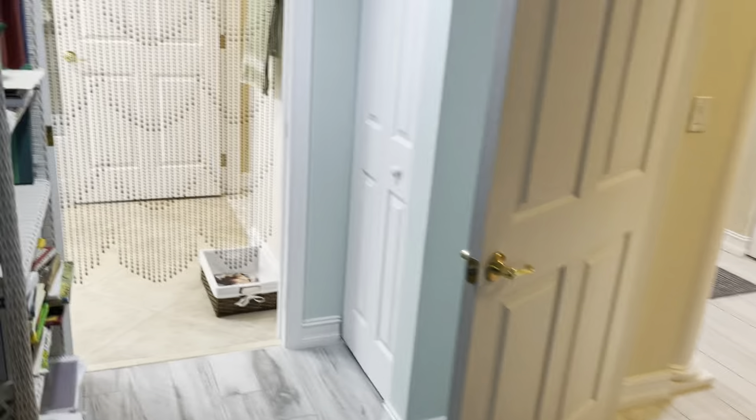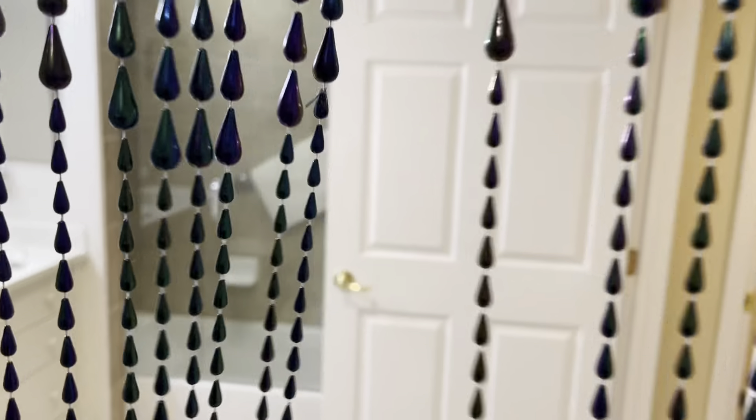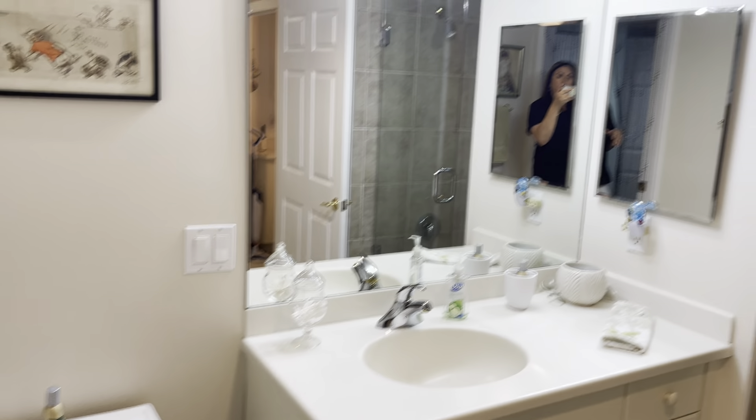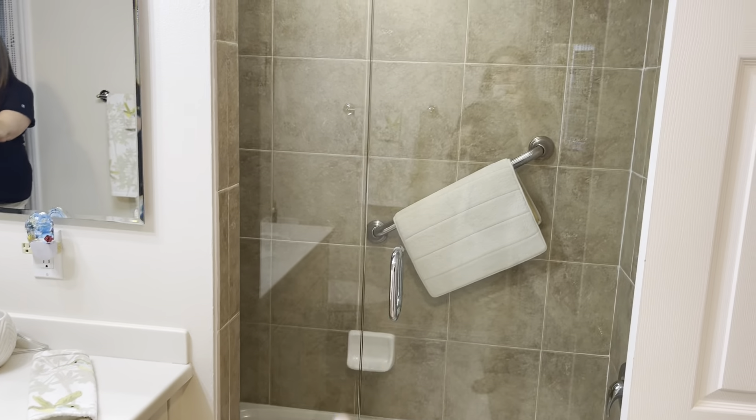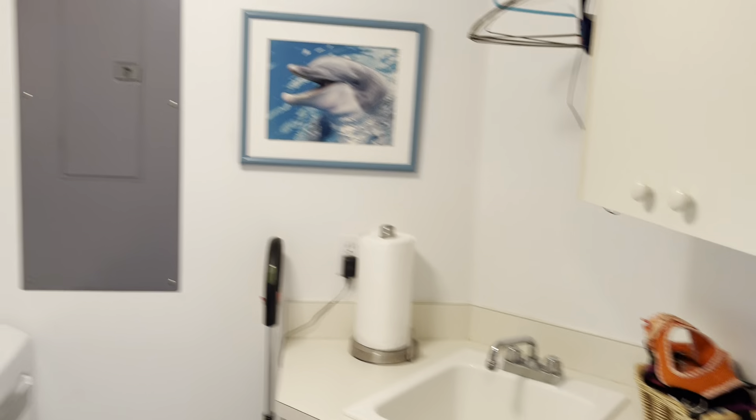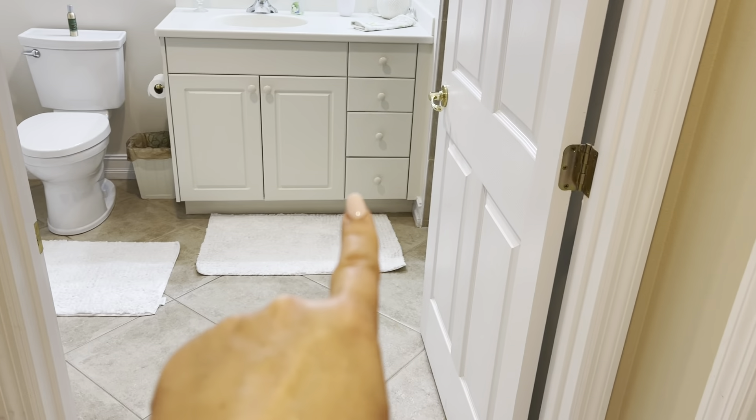This is actually an ensuite because it does have an attached bathroom. I'll point out that these doorways are very large — easily accessible for disability. There's a bathtub shower and an updated door, and again the really nice large doorways.